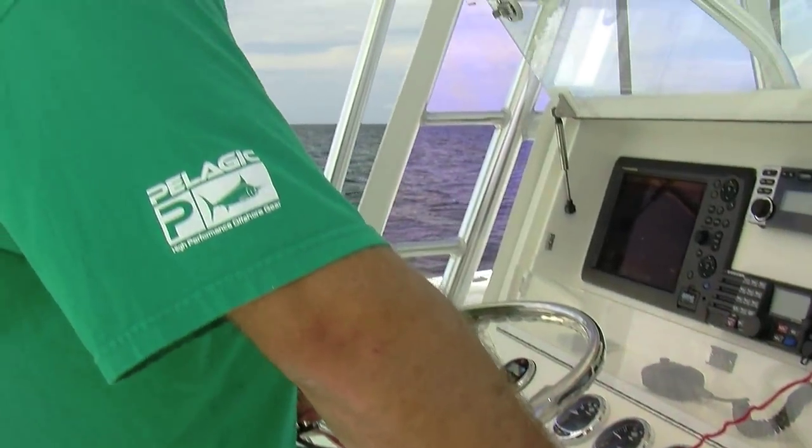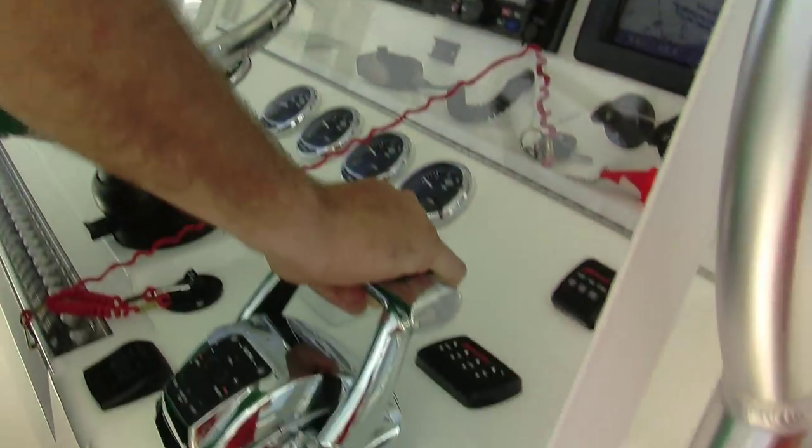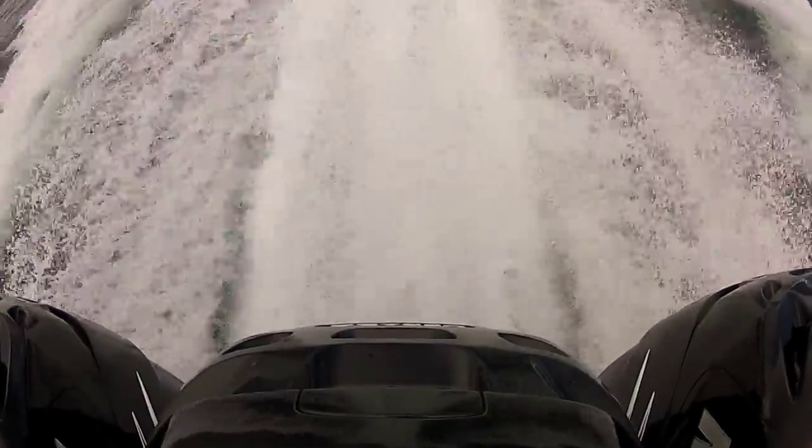At idle, these babies purr like kittens. At wide-open throttle, you'll feel like you're in a jet.